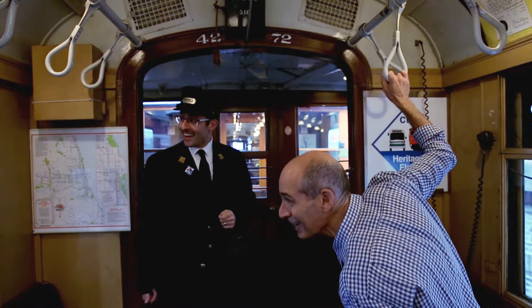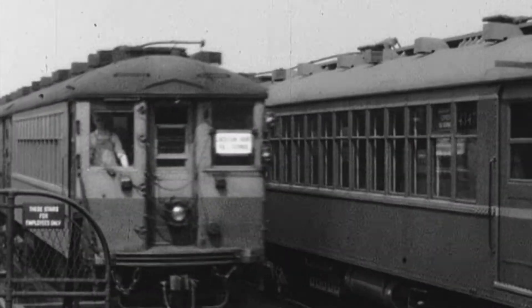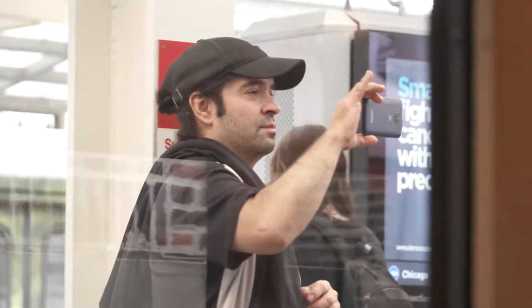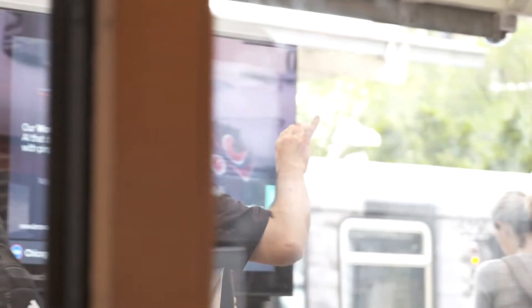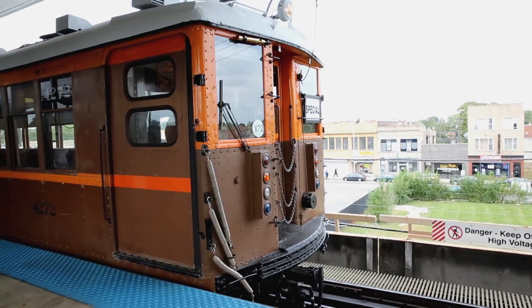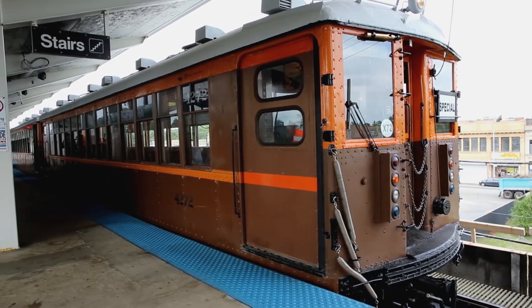Look at all the people in the stations taking our picture — this is always a head turner. So when was this car built? This car was built in 1923 by the Cincinnati Car Company. So this car is almost 100 years old. We're coming up on its centenary.